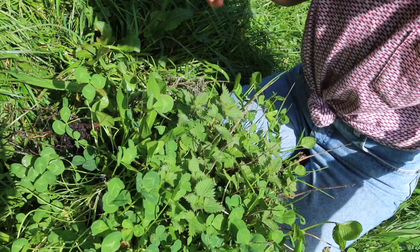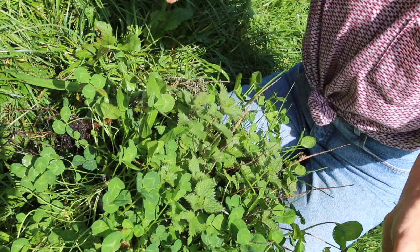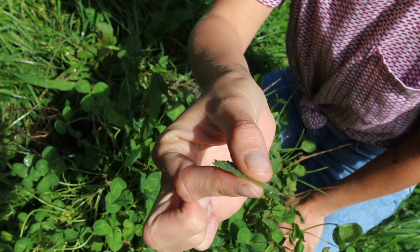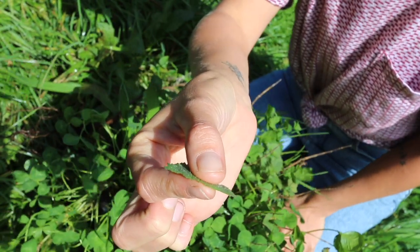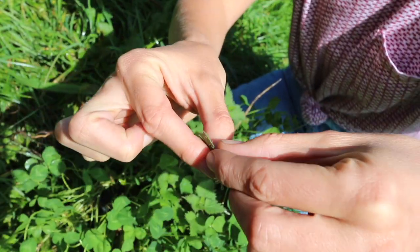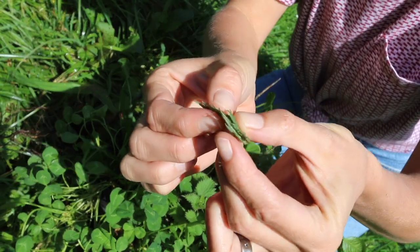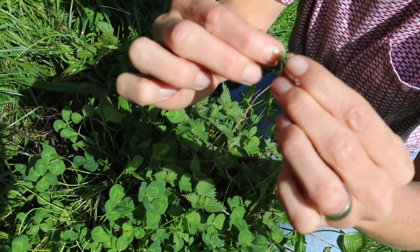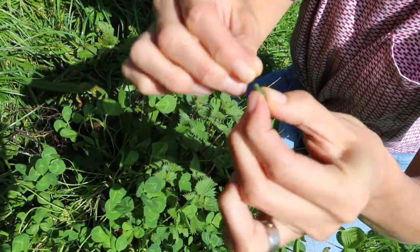So to eat a stinging nettle you have to grab it really firmly between your thumb and finger because you'll crush the stingers that way. Then you fold in the stinging edges like so, trying not to get stung, and you make a sort of parcel with all the stingers enclosed — and then you eat it.